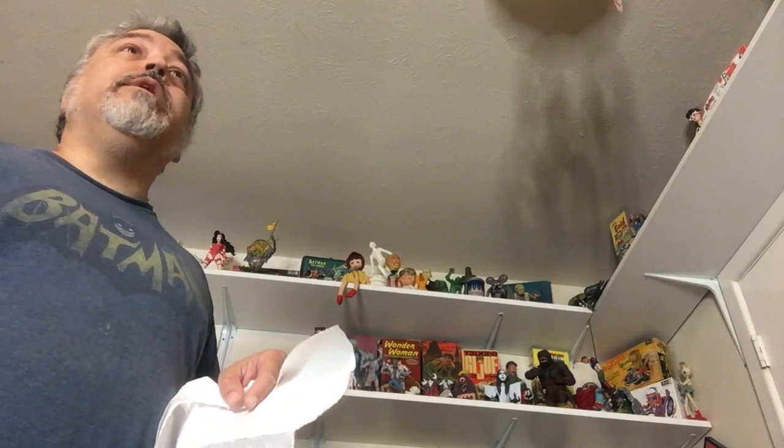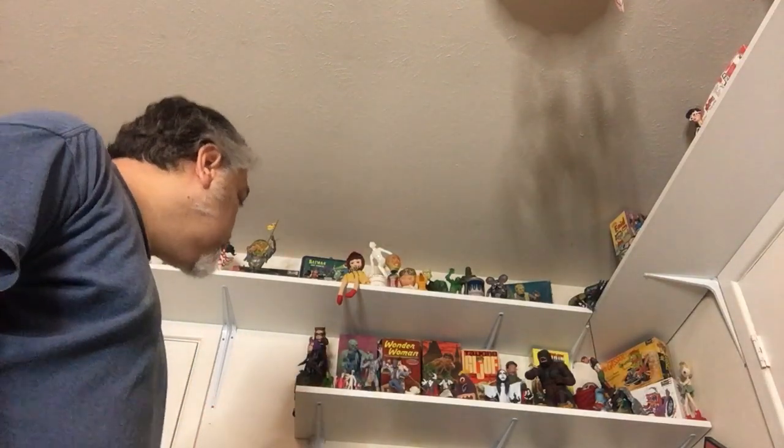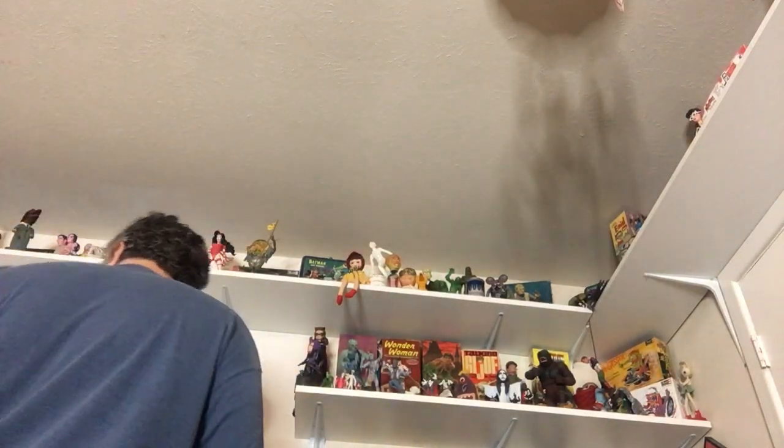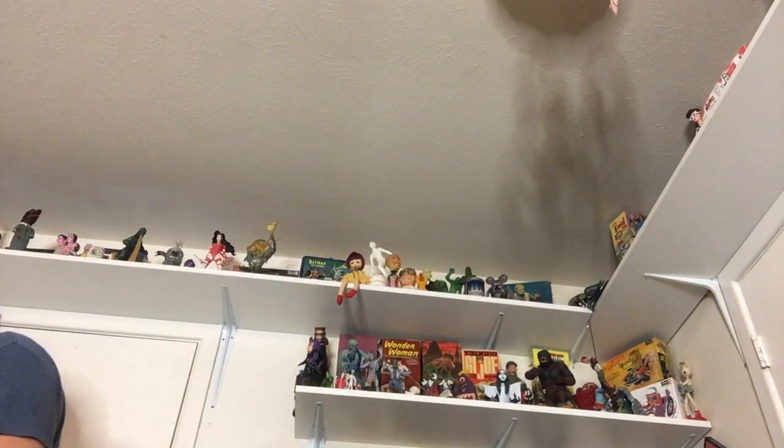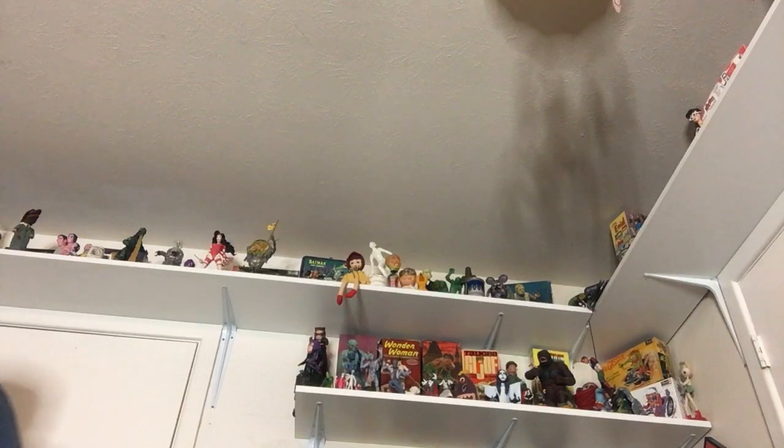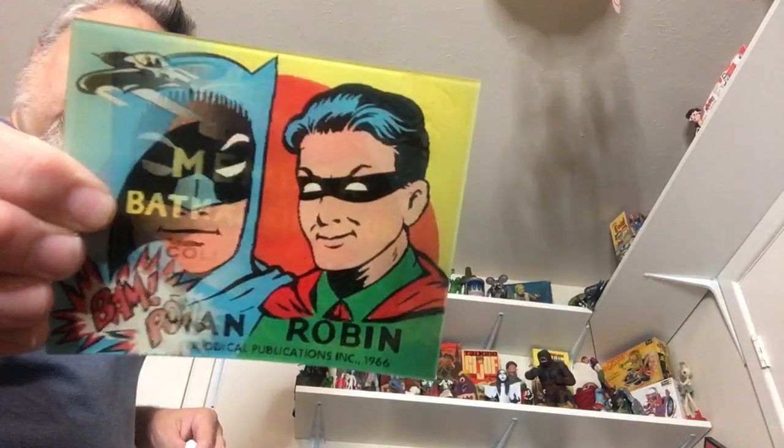Oh, there's more Batmobiles. Goddamn. What else can I put in this box that won't break? I'm a rambling, gambling man. There's a flicker card.